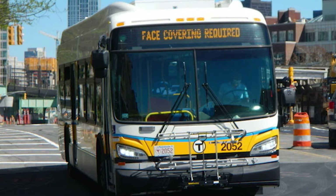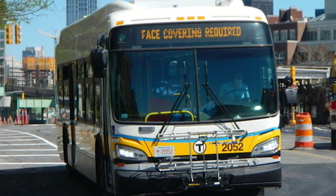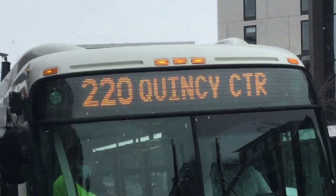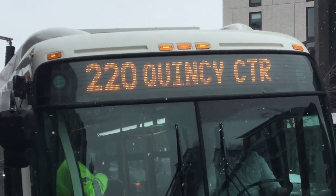Here comes the bus. To recognize that I am boarding the correct bus, I am going to locate the front of the bus, as it shows the destination on the bus and the bus route.